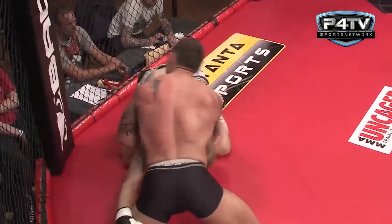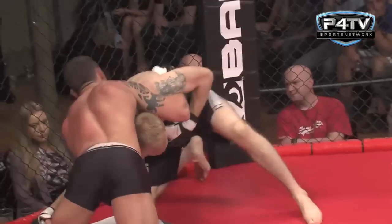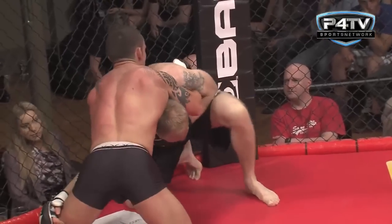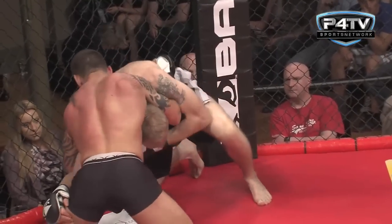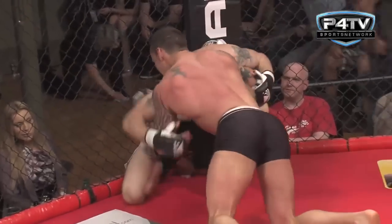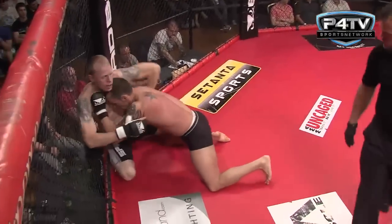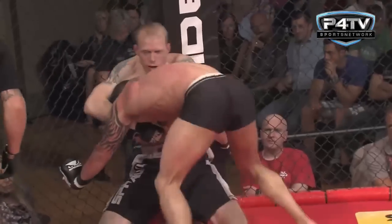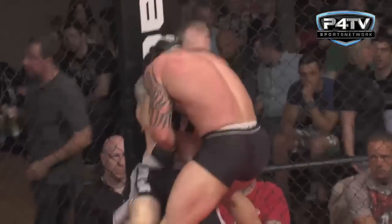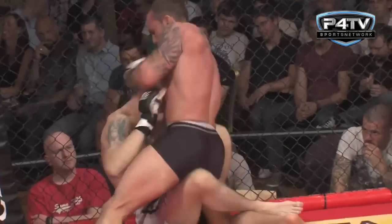We don't often get to see striker versus grappler anymore. Both these guys are well-rounded — you can see Kelly working that takedown defense really well, driving his hips to the mat and stopping his opponent from advancing and putting him on his back. Kelly has definitely got other tools in his arsenal.